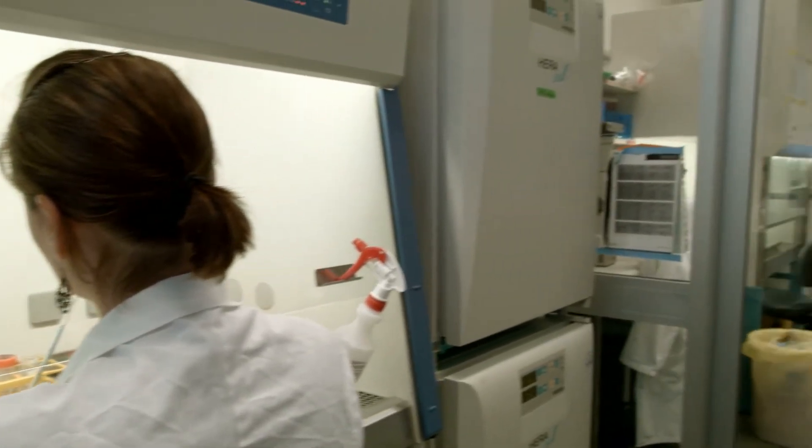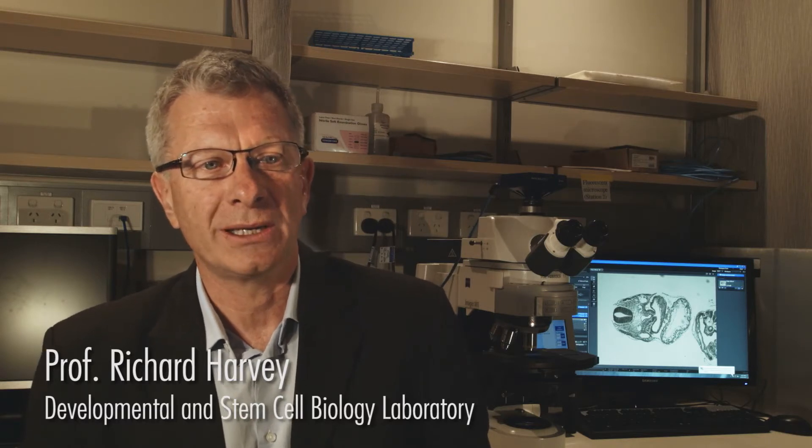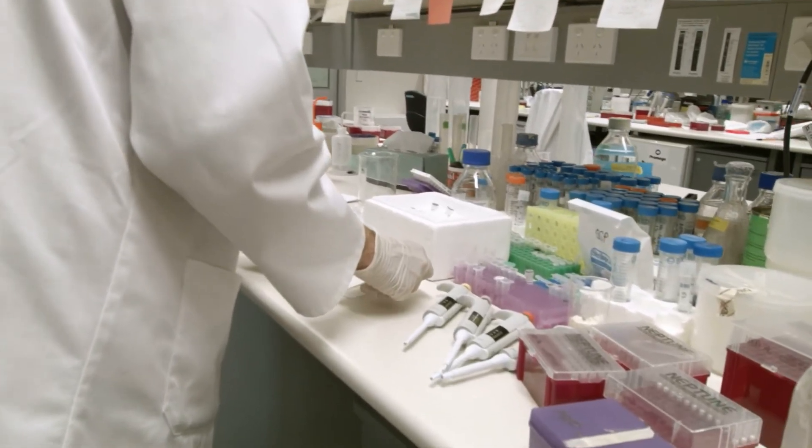Contemporary research — one of the key qualities of it is its multi-disciplinary nature. We use a whole variety of techniques and draw on the expertise of a whole variety of scientists to address a problem. We have amongst our clinicians a pipeline for translation of this basic research all the way through to deployment in the clinic and application to humans. This is really one of the strengths of the Victor Chang Institute.